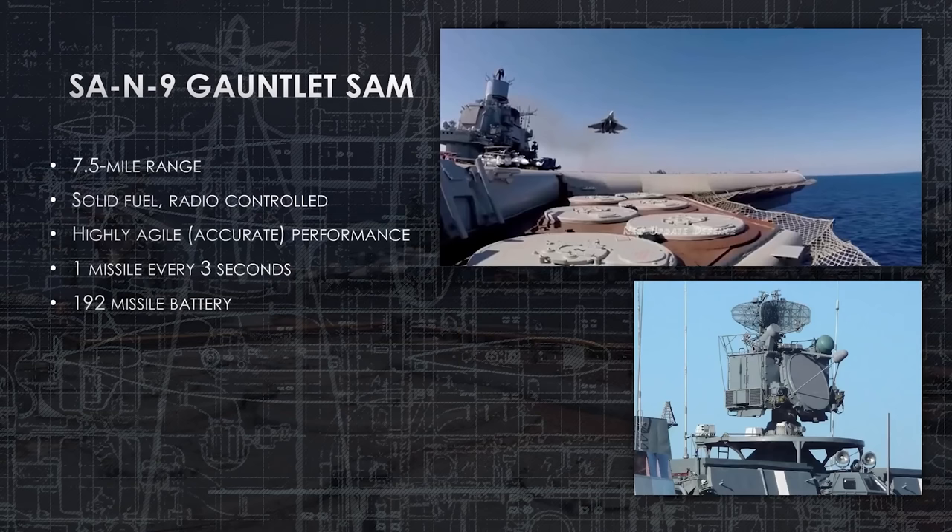The SA-9 Gauntlet SAM has a 7.5-mile range. It is a solid-fuel rocket booster, radio-controlled missile — highly agile and hard to defeat for any incoming plane or missile. It can fire one missile every three seconds, and the radar tracker can direct missiles onto multiple targets simultaneously. The Kuznetsov carries 192 of these missiles.